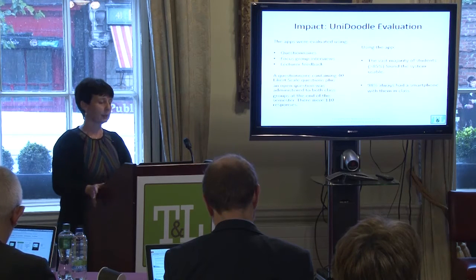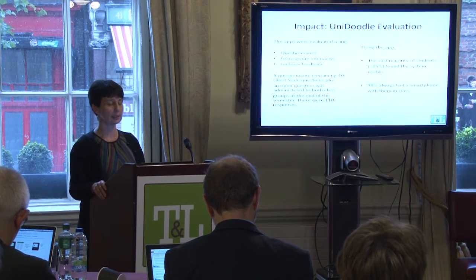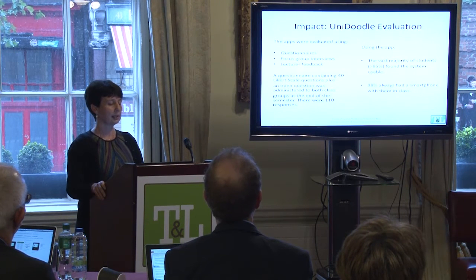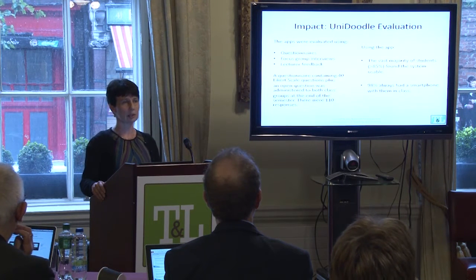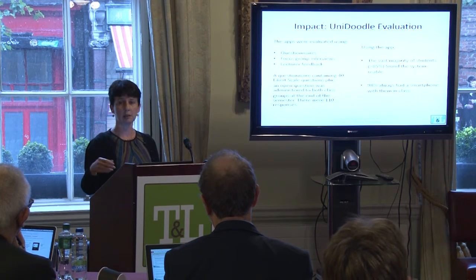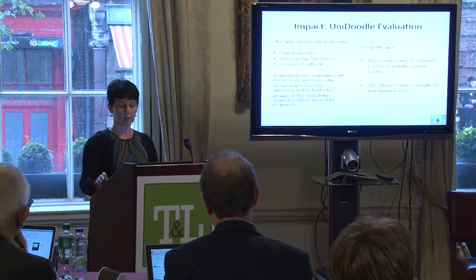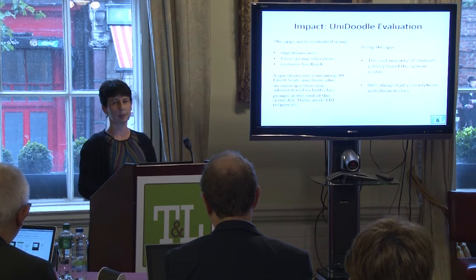We gave questionnaires to the students in the modules where it was being trialled, held focus group interviews, and got lecturer feedback. Most students — the vast majority — felt it was very usable and didn't have any technological problems. We also didn't have issues with Wi-Fi in classrooms. One question last time was what if people don't have a smartphone — it turns out 98% of our students always have one with them at all times.